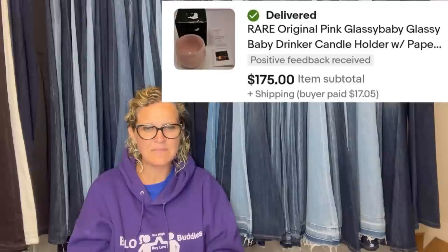It's an original pink Glassy Baby candle holder with paper, sold for $175. That's what it looks like.